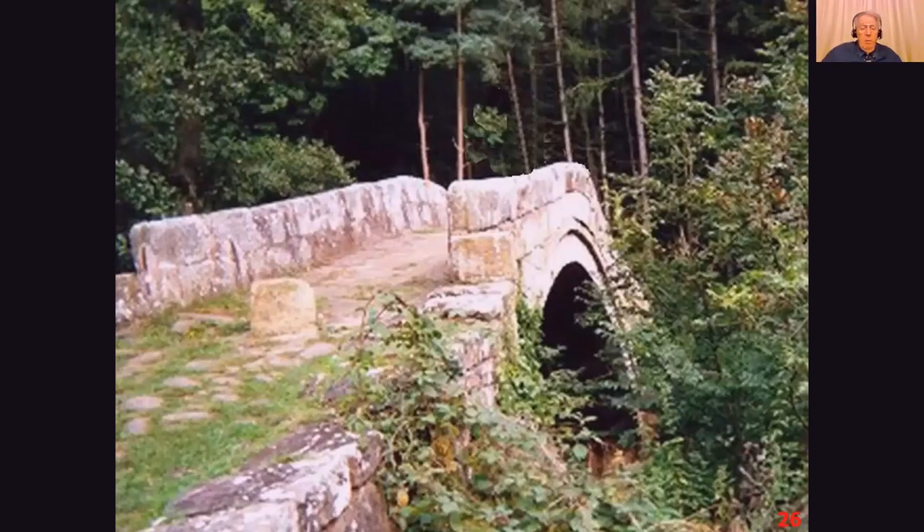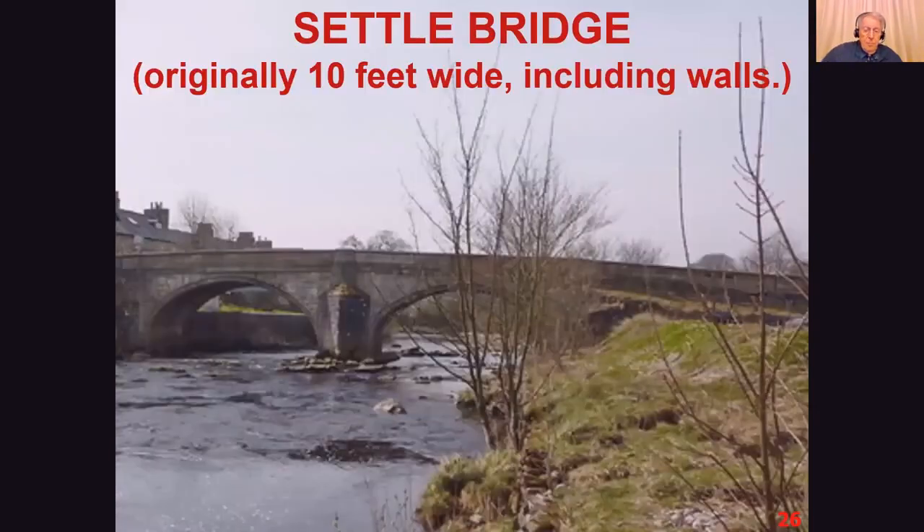Where bridges were built, they were very narrow pack horse bridges. If one rider met another on a bridge, or a line of pack horses met another line on a causey, there were sometimes quarrels and fights over who would get priority. Settle Bridge, for example, was originally 10 feet wide including the walls, giving something like an eight-foot carriageway. It was widened later on but was still a considerable bottleneck.